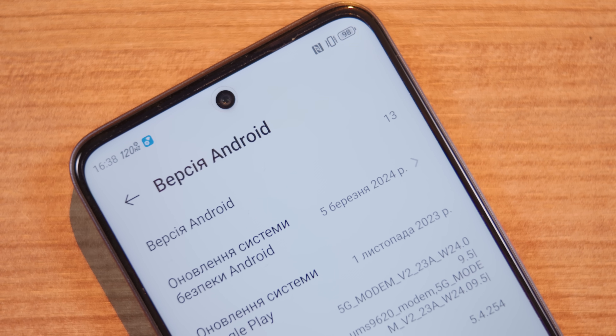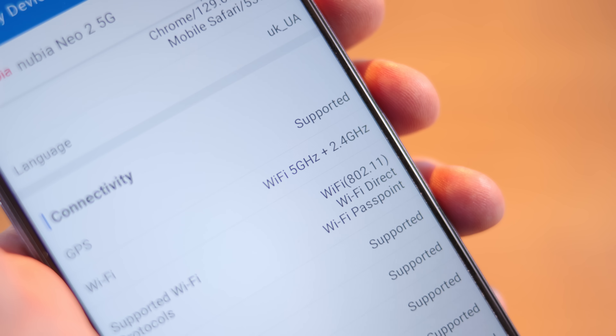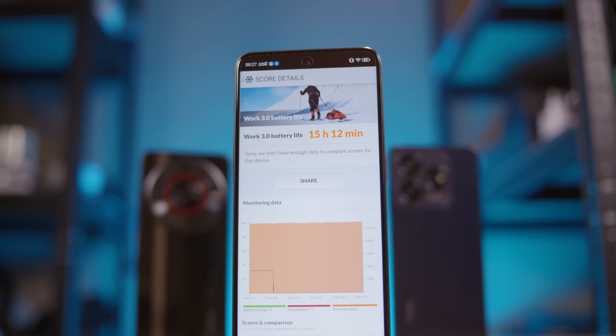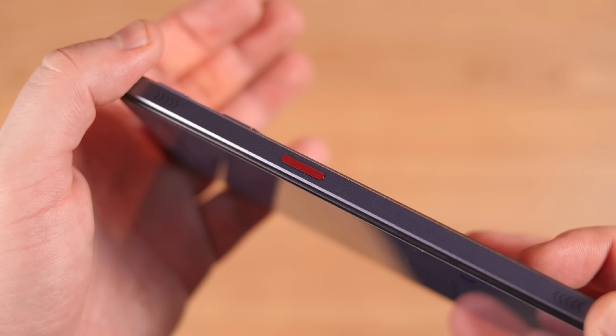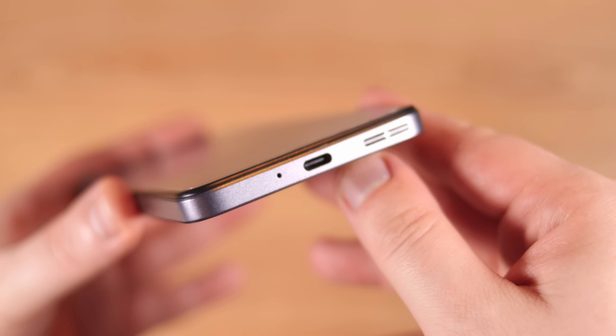Add to this Android 13 out of the box, a 50 megapixel main camera, Wi-Fi 5 and Bluetooth 5.2 support, up to 15 hours of battery life in the PCMark battery test, and a charging speed of up to 33 watts. The only thing I don't like about this phone is the location of the power and volume buttons — it's the only one of the three with volume buttons on the left side and the power button on the opposite side. Also, it is the only one of the three without a headphone jack.